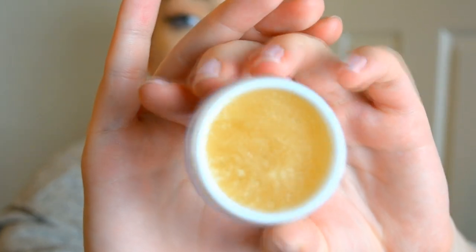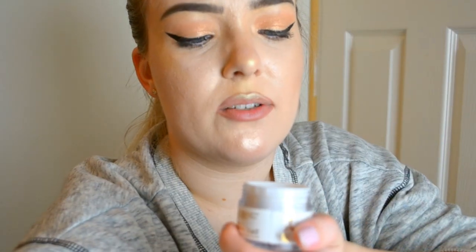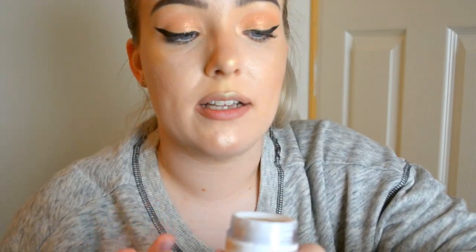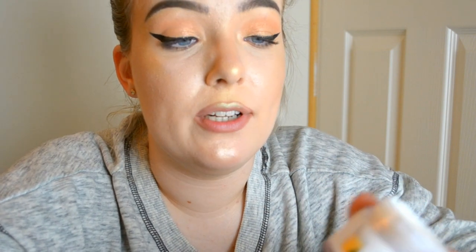Now we have eggnog, which I only got the other day because I wasn't sure whether to get it. It's a light, creamy, sugary sort of color. It actually has quite a weird scent - if you know what crème brûlée smells like, that's how I'd describe it. The salted caramel one obviously smells like caramel, but the eggnog smells like crème brûlée.